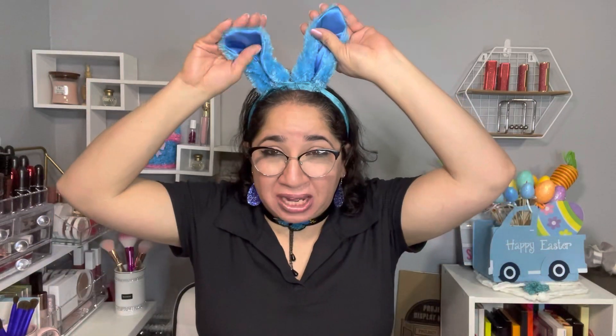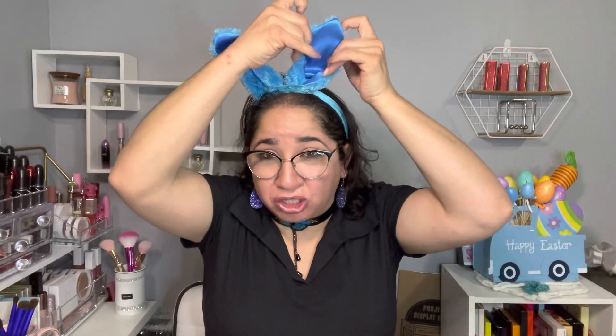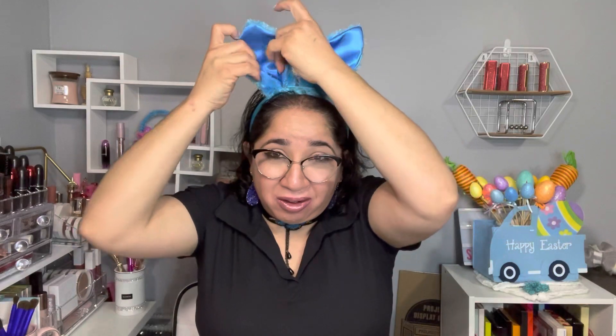Let me wear my handy dandy glasses to show you guys what I got. I hope you guys like my bunny ears — I got them from Dollar Tree in my favorite color, blue, because blue is my favorite color.